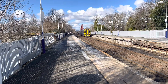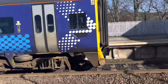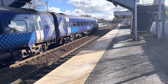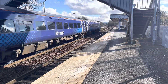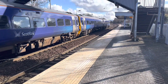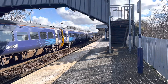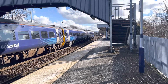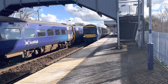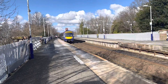And the front is 158 725. We will get the rear as it departs. Passing through now is a ScotRail service from Edinburgh Waverley to Aberdeen, and that was 174 25.